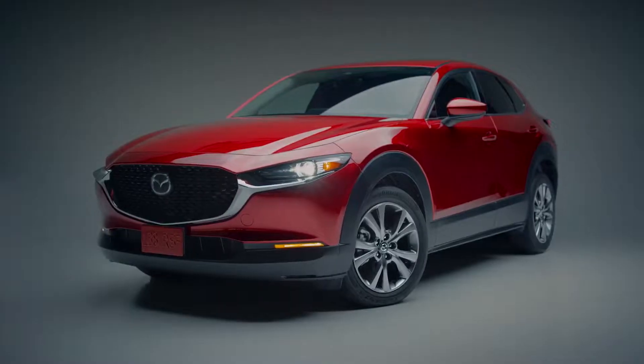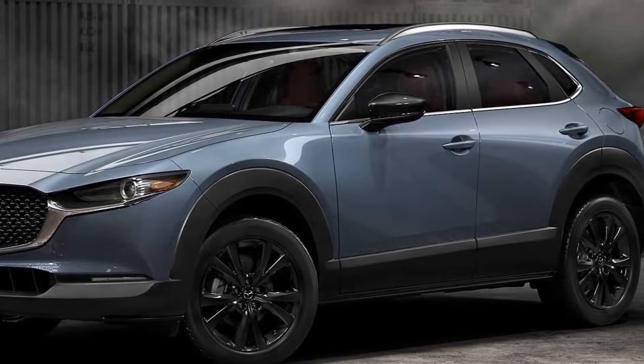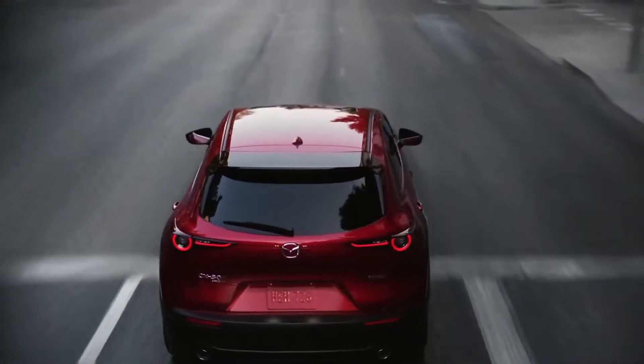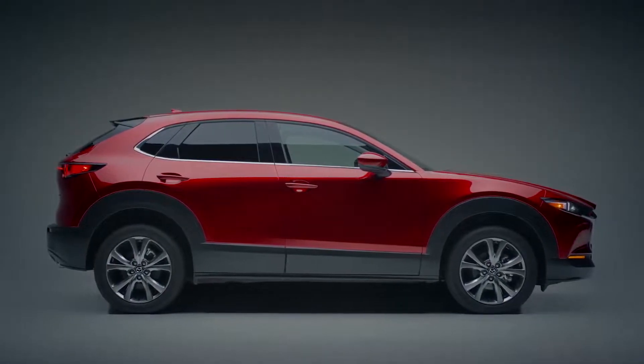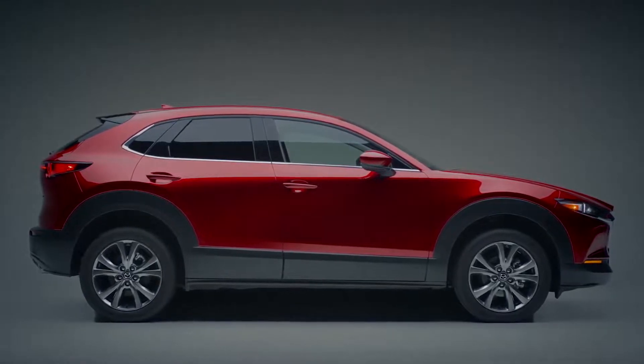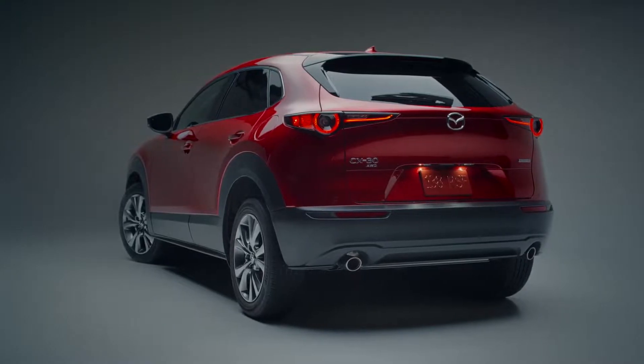Additional changes are limited, but the CX-30 2.5 S Select now comes equipped with aluminum roof rails. The model also gains a new platinum quartz metallic exterior color, which is also available on the preferred, premium, and turbo trims. It features a polymetal gray exterior with gloss black mirrors and black 18-inch aluminum wheels.